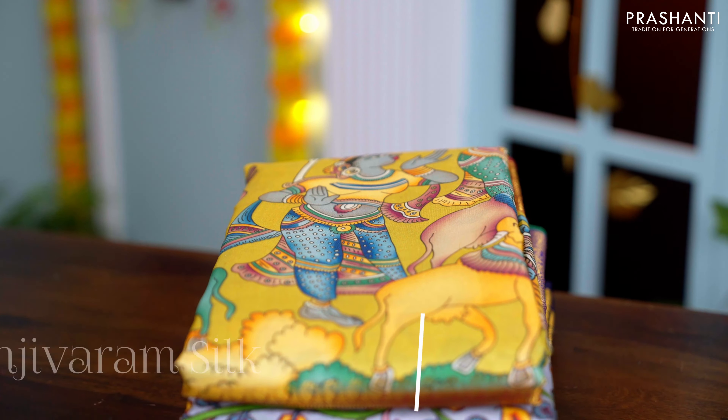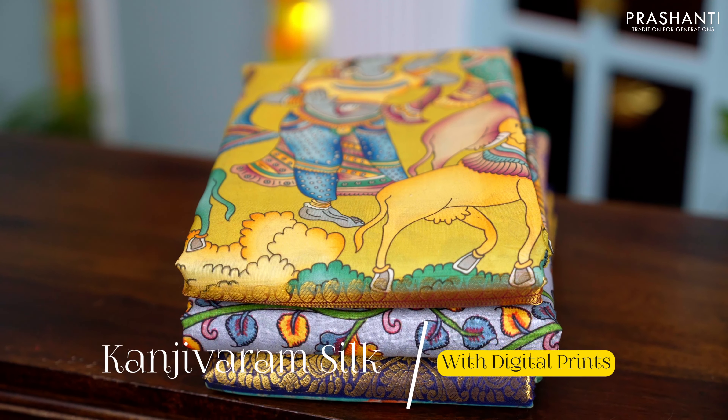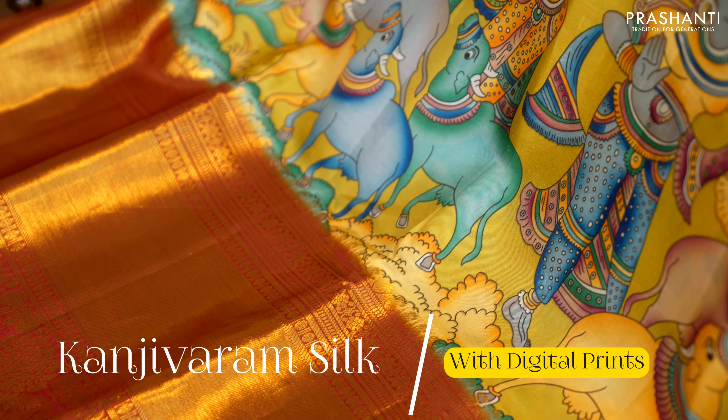The same discount is also available online across all our Kanjivaram silk saree collection from Vaibhogam, Mathuram, Nalina, and our bridal Kanjivarams. In this video, I am going to show you some very pretty digital printed Kanjivaram silk sarees. All these sarees are pure silk sarees, Silkmark certified, with different styles of digital prints with rich Kanjivaram borders.